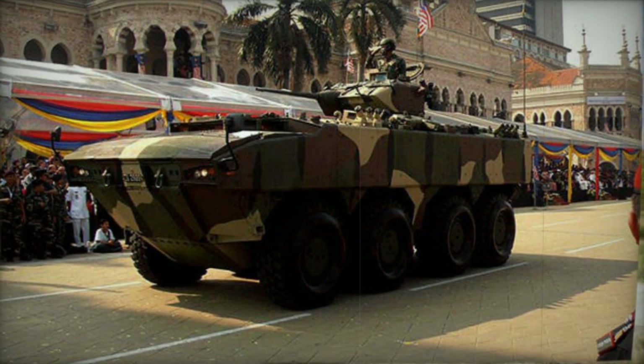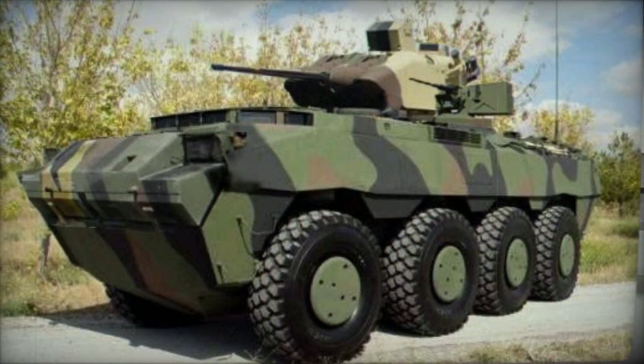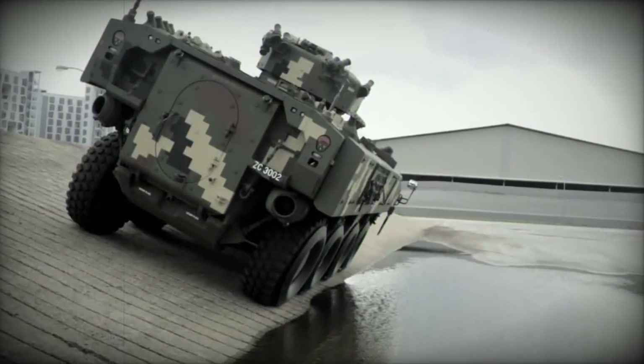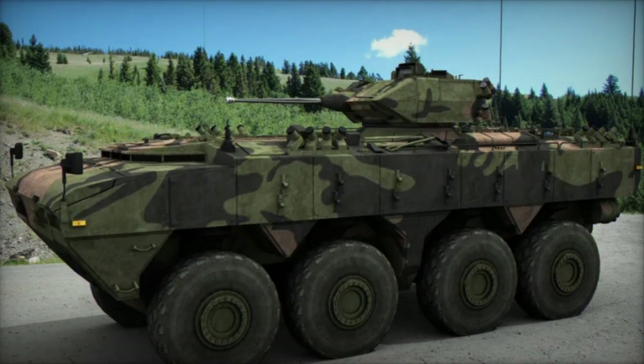The crew of the armored personnel carrier comprises three members: a commander, gunner, and driver. It has a capacity to carry around 11 soldiers, who can enter and exit the vehicle through rear doors or roof hatches. Some vision blocks are provided for the troops' situational awareness.